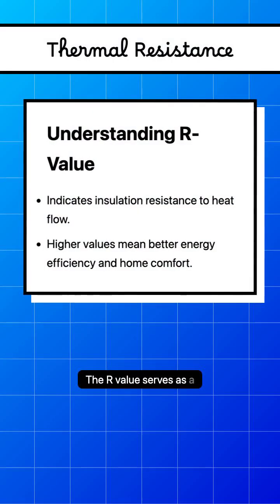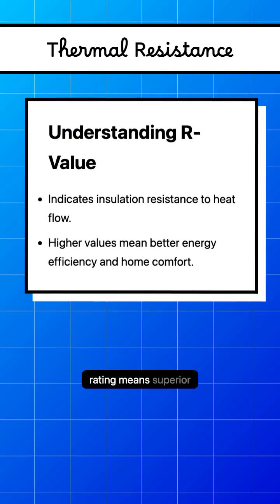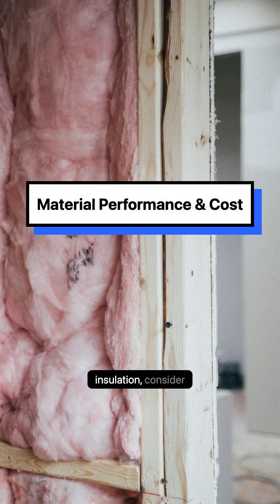The R-value serves as a key indicator of an insulation material's performance. A higher rating means superior resistance to heat transfer. When selecting insulation, consider material performance and cost.